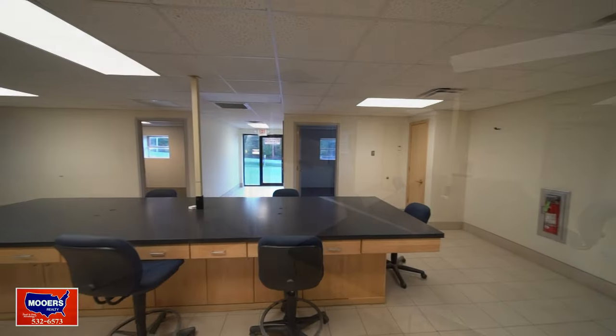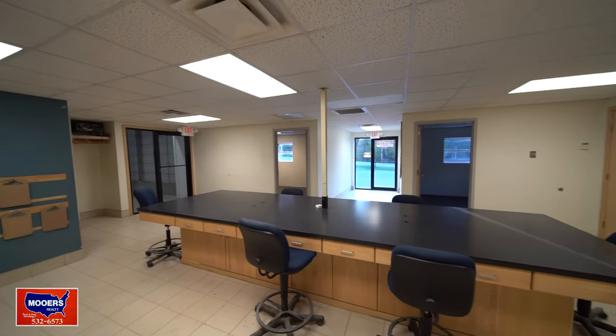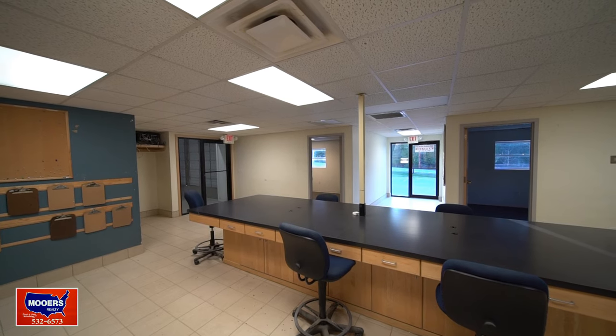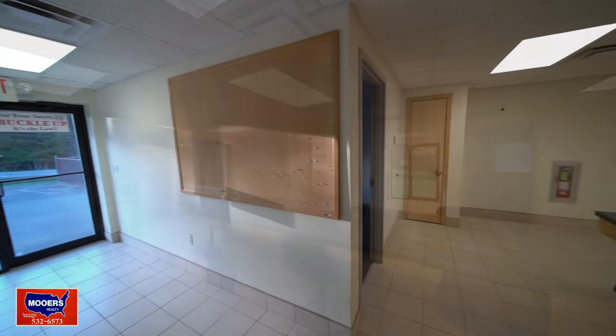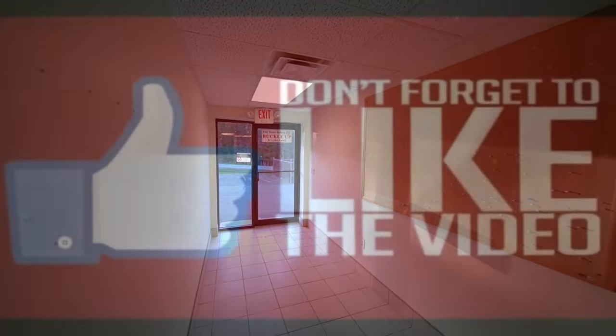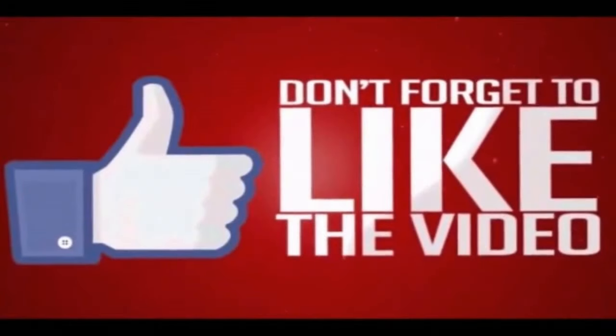Questions? Make the comments down below — everybody benefits from those. Please look down below for the link to how to get hold of us, the price, and more property information. Please like the video, subscribe to our channel, and thank you for watching. We'll see you again on the next new listing on the Maine Real Estate channel.